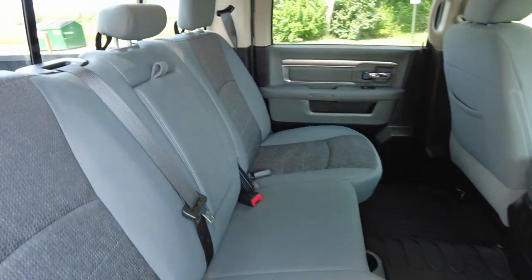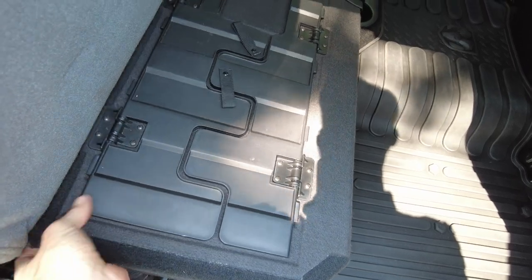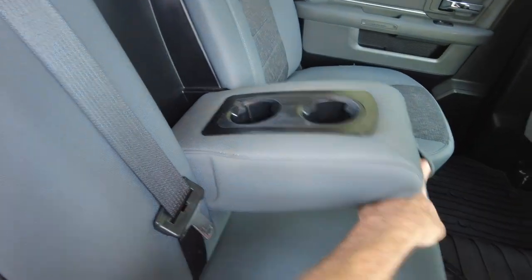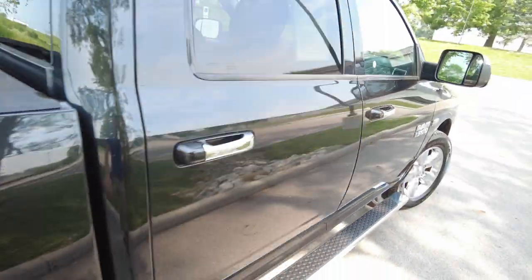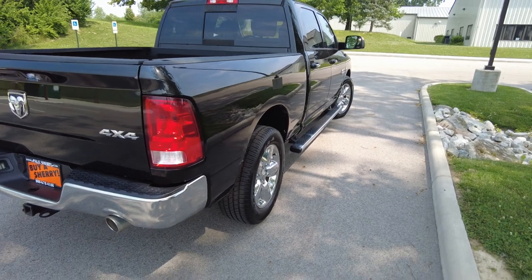It's a Bighorn package, so you're going to get the premium cloth. It does have the upgraded RAM rubber matting down here. The seat does fold up and this will fold out for a lot of cargo space. The interior shows really clean. It has a power port back here and heat and air conditioning ducts. No issues here.